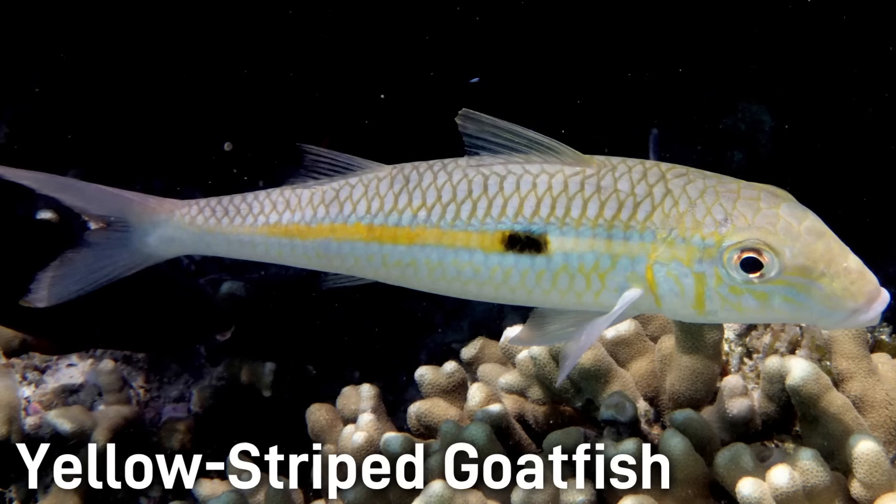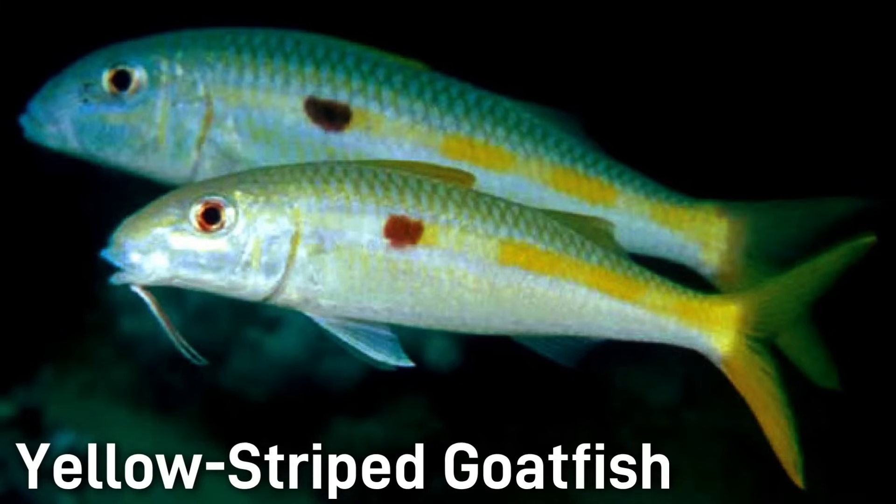The Yellow Striped Goatfish is a slender fish with a bright yellow stripe down the body and a single black dot found in the center of the stripe on each side. It is often found in large schools and reaches 9 to 14 inches in length.